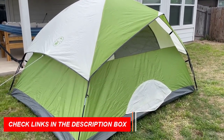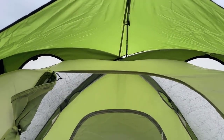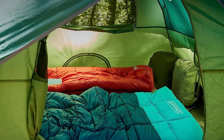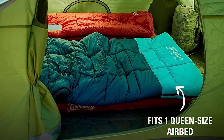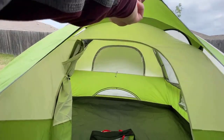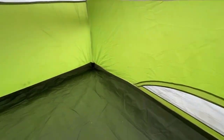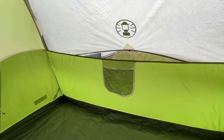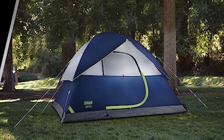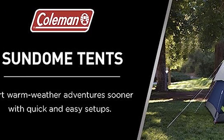The included rainfly with door awning keeps rain out, while the durable Polyguard 2X double-thick fabric withstands the elements. With enough room for a queen-size air mattress and built-in storage pockets, this tent keeps your gear organized. The convenient e-port allows for easy access to electrical power. Setting up in just 10 minutes, it packs away compactly in the expandable carry bag. Enjoy great ventilation and stunning views through the two windows.